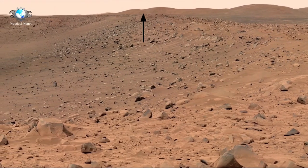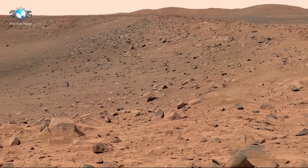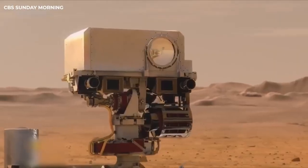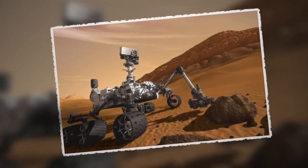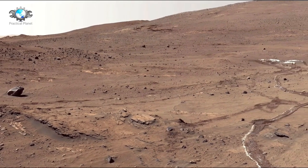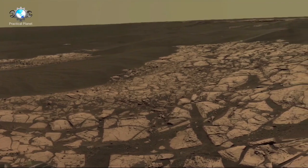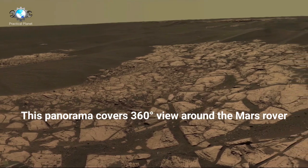NASA's Mars rover Perseverance has sent us the most incredible footage of Mars. With its advanced cameras and cutting-edge technology, the rover has taken high-definition 4K images that transport us to the surface of Mars like never before. As it explores the planet's ancient terrain and uncovers new insights, Perseverance offers a stunning visual journey into an alien world, continuing the legacy of its predecessor, the Curiosity rover, which gave us visuals of Mars in 4K. Both of these are pushing the boundaries of space exploration.